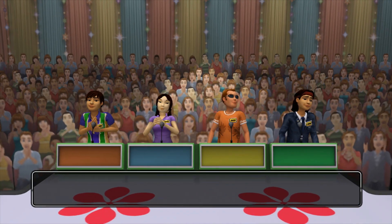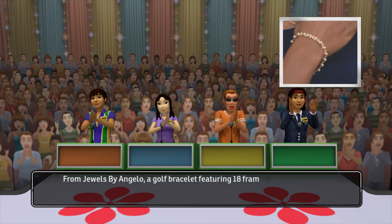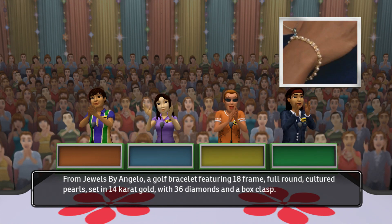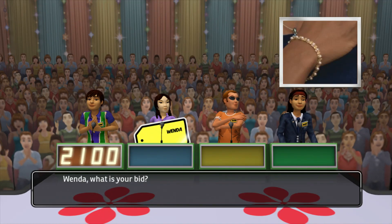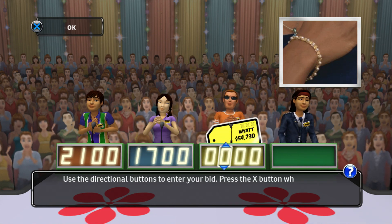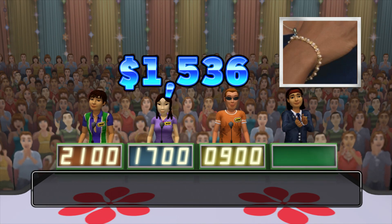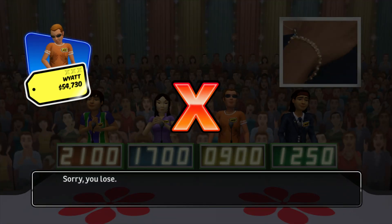Welcome to Contestants Row. Here is the item up for bids. From Jewels by Angelo, a golf bracelet featuring 18 full-round cultured pearls set in 14-karat gold with 36 diamonds and a box clasp. Let's see who bids the closest without going over. It's your turn to bid. This item's actual retail price is... you lose. This is your first strike. Don't worry, you still have two to go.